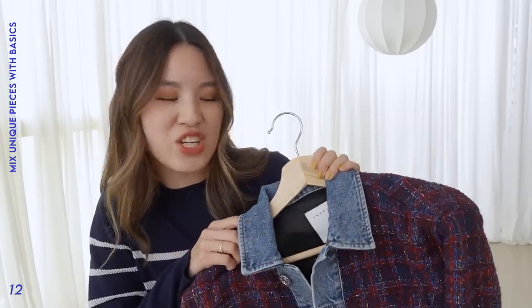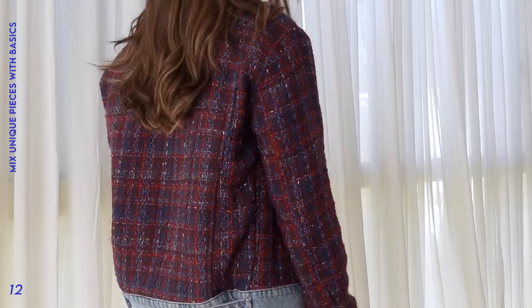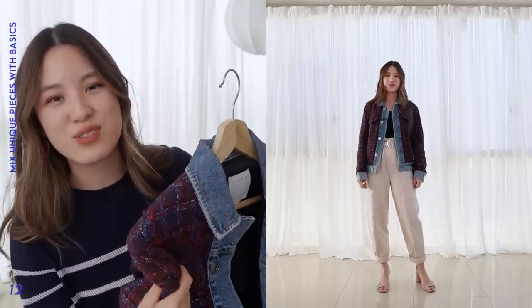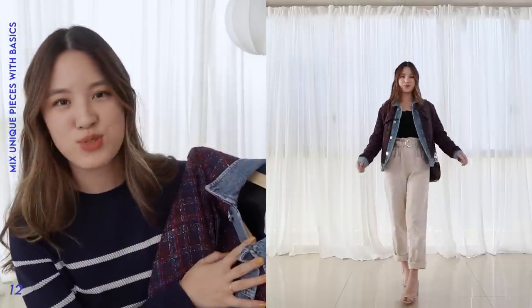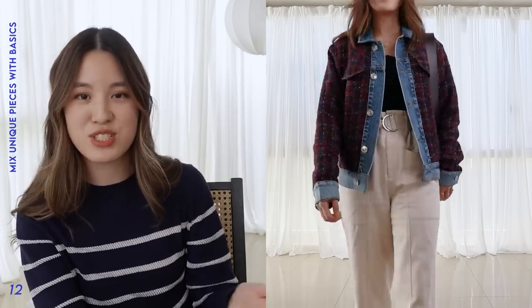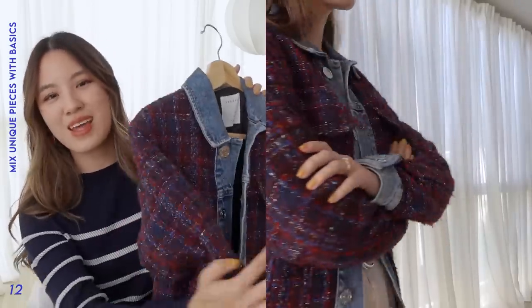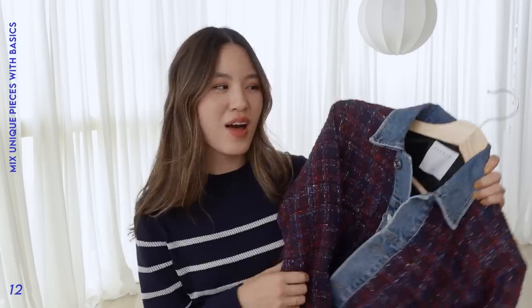My second example is this Sandro tweed jacket — it's such a statement piece in my wardrobe. Not only does it have tweed, but it also has denim detailing and chunky silver buttons, so it's 100% a statement piece. I exclusively wear this with my more basic outfits to elevate them easily. I feel this piece is a little more special because I got it secondhand online and wasn't sure if I'd love it, so it was a huge surprise when I did. Pieces like this that are super statement and something other people might not love but you do are really special, and combining statement pieces with everyday basics can make the statement pieces a lot more wearable than they look on the hanger.